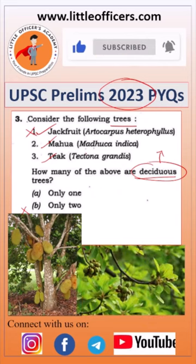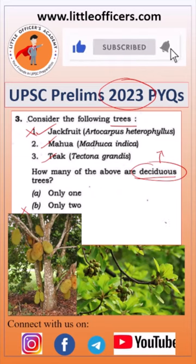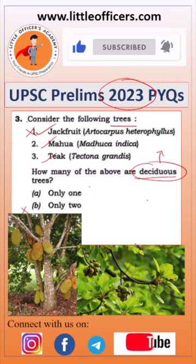Mahua is a tribal food used for many purposes. For example, its leaves are used to make country liquor. It is a moist deciduous tree.